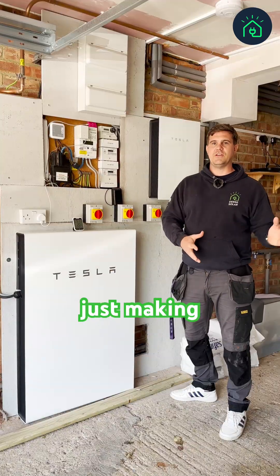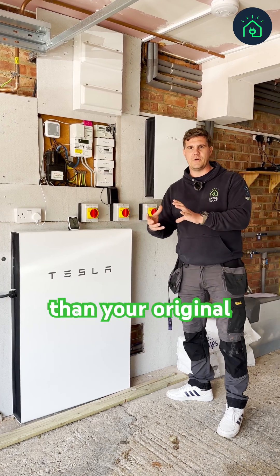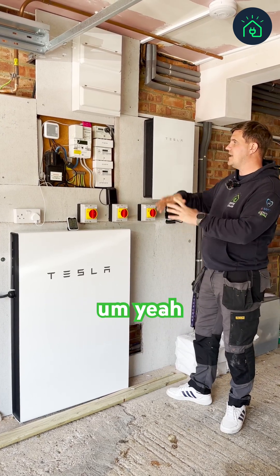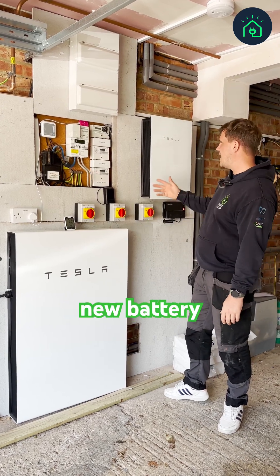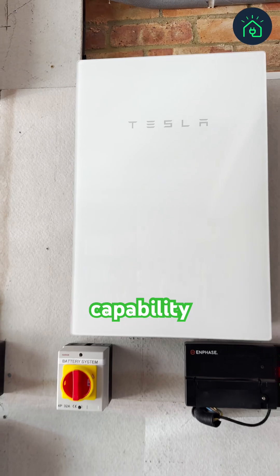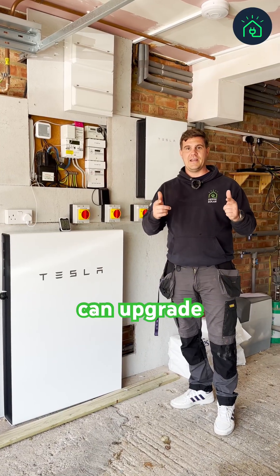There's loads you can do — it's just about making sure you're sticking within the parameters of your feed-in tariff and your original MCS. Here we've upgraded everything: new consumer unit, new battery, a backup off-grid capability, and a gateway. Get in touch if you've got a feed-in tariff system — you can upgrade it.